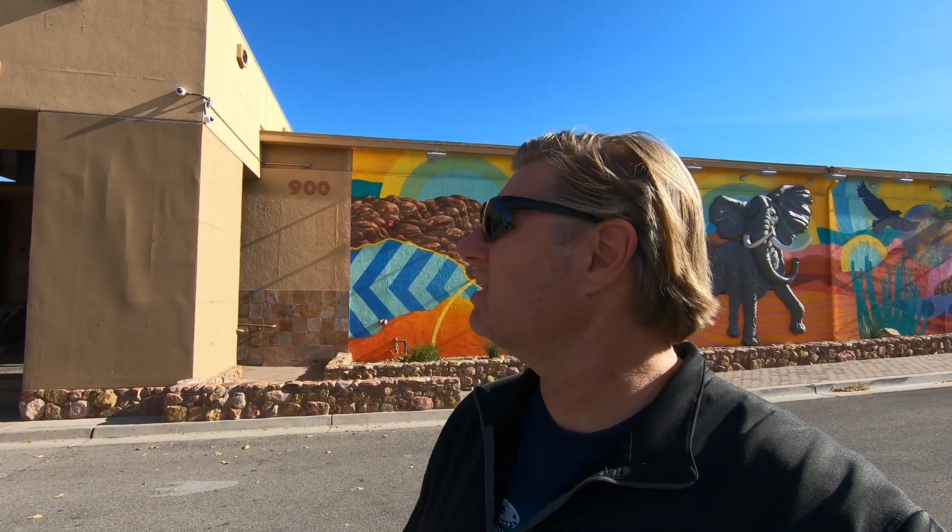Hey everybody, this is Garrett with Earth in Time, and today I'm coming to you from the Las Vegas Natural History Museum here in the north part of Las Vegas. I'm north of downtown, north of the Strip, all the famous places. But when I come to Vegas I don't gamble - I want to come check out the dinosaurs and the natural history. So let's get to it.